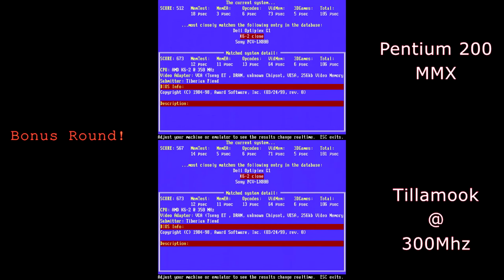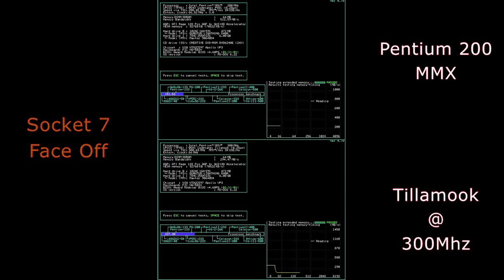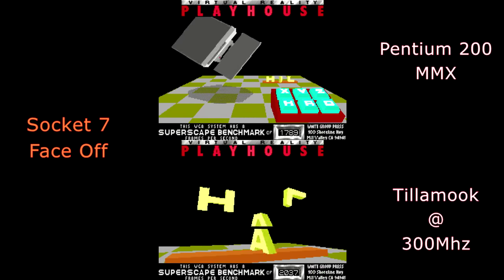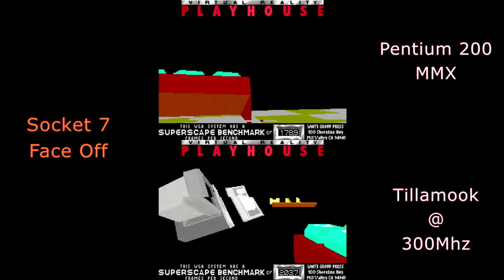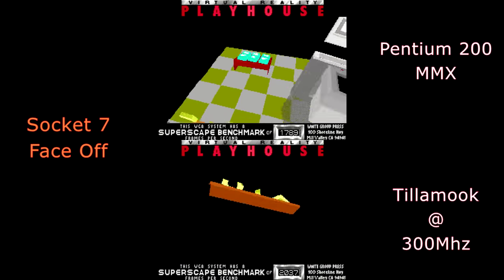Starting the bonus round with TopBench: 512 for the Pentium 200 MMX, and the Tillamook at 300 MHz pulling a 567 — not bad considering it's making do without the motherboard's Level 2 cache support. SpeedSys shows the Pentium 200 MMX scoring 151.53, while the Tillamook at 300 MHz scores 227.30 — still not edging out the Rise MP6. I skipped the Tillamook's memory test due to how long it took. In the NeedSys test, the Pentium 200 MMX scores 178.9 and the Tillamook 203.7 — both still woefully behind the other three main competitors.